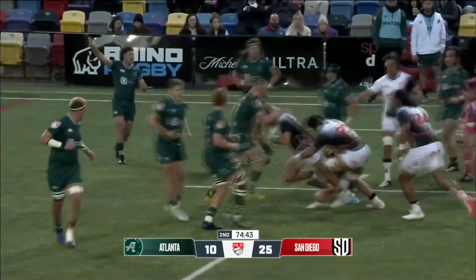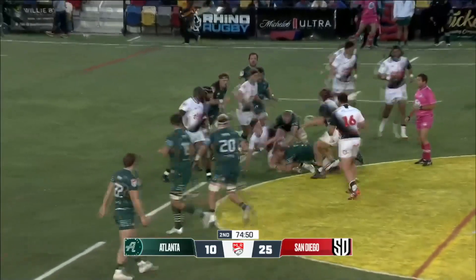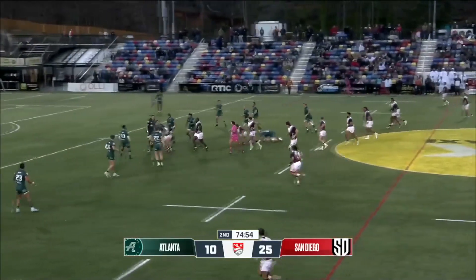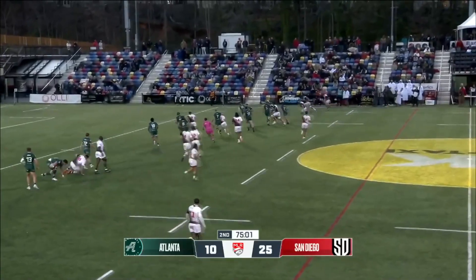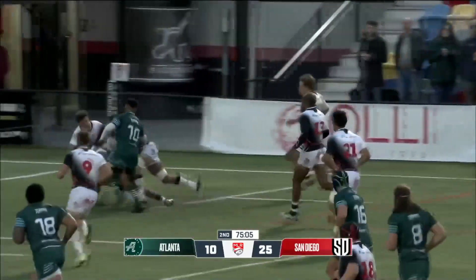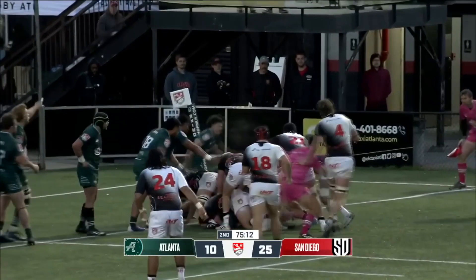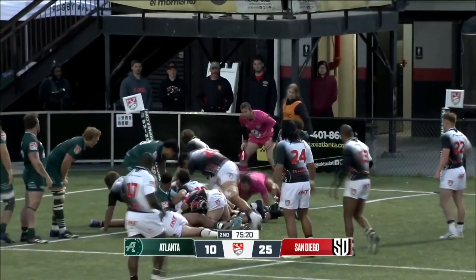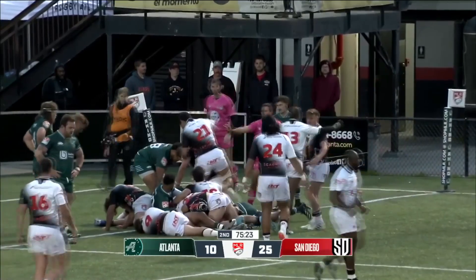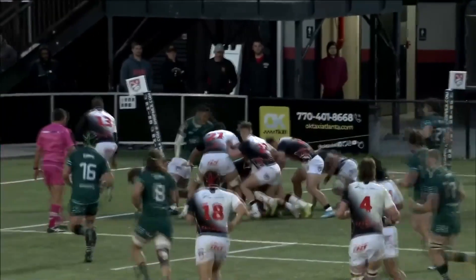San Diego looking oh so confident right now. Lutis with a big fend. Henderson show and go. Inside ball to McNulty, who makes some good yards. Brocky, a little kick through — been seeing this all game long. Atlanta able to gather but under so much pressure from San Diego here. I think they've got the turnover — they do. Erasmus diving at the line, the try given. When Judd spins that ball, Brocky just notices the hard defense up, sends in a beautiful grubber, and able to turn that ball over quick.